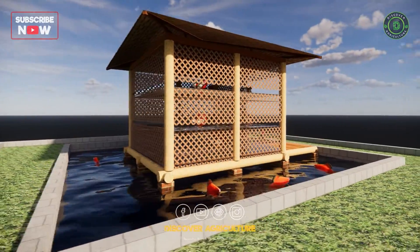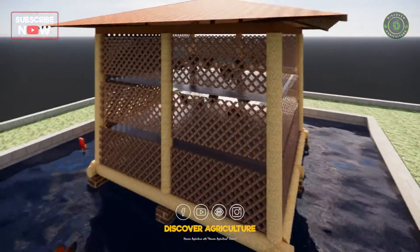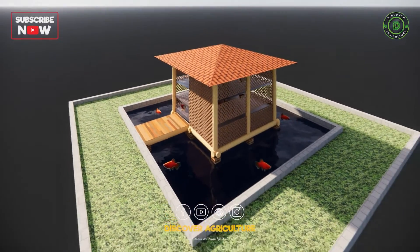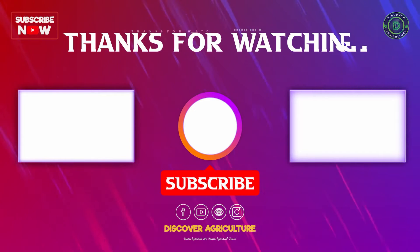It maximizes space, optimizes waste, and fosters a balanced ecosystem. It's a symbiotic relationship that benefits both poultry and aquatic life. Thanks for watching — if you're excited about innovative farming, don't forget to hit that like button and subscribe to Discover Agriculture.